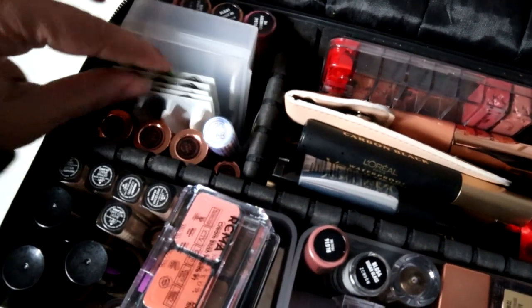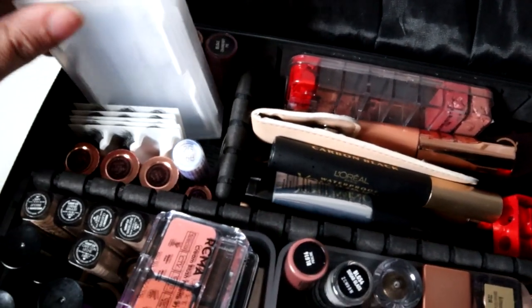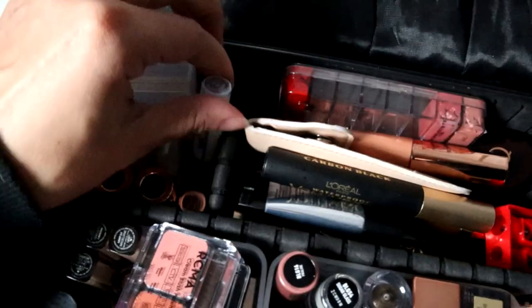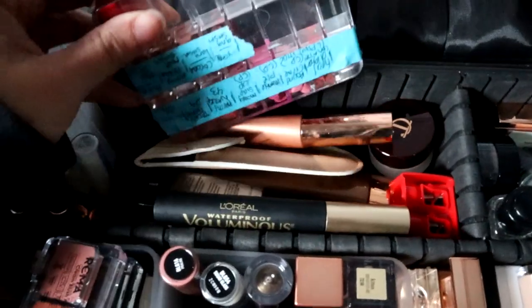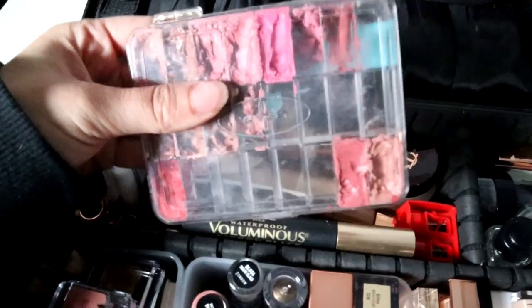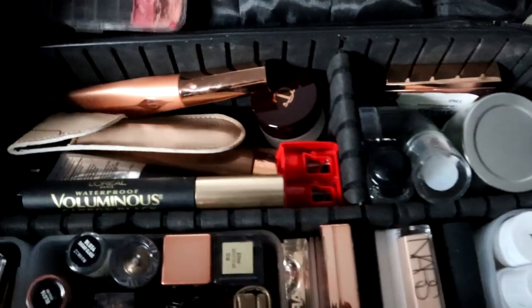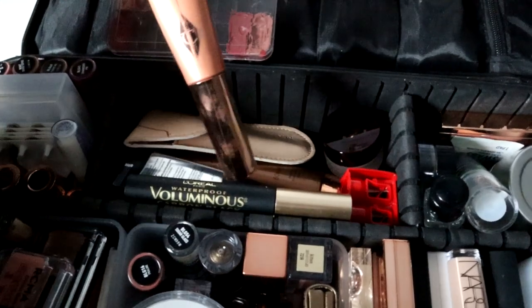Over here I have some eyelashes from Amazon — these are like a last resort, I really don't use them that much, but they came in a huge pack. I have some individual lashes and eyelash glue. I have some Charlotte Tilbury lipstick, and some more lipsticks — a mixture of drugstore and high end. I need to fill this out a little bit more, but I have some reds, nudes, and pinks.